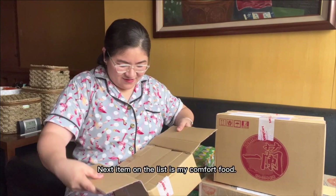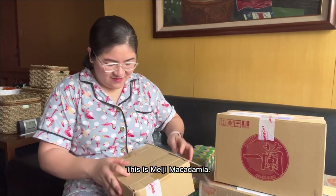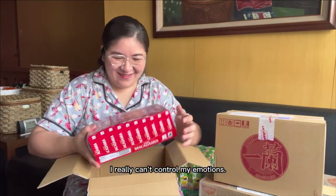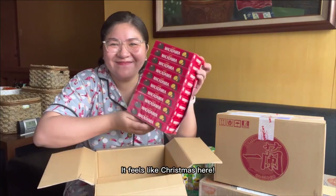Next item on the list is my comfort food. This is Meiji macadamia. I really can't control my emotions. It feels like Christmas!